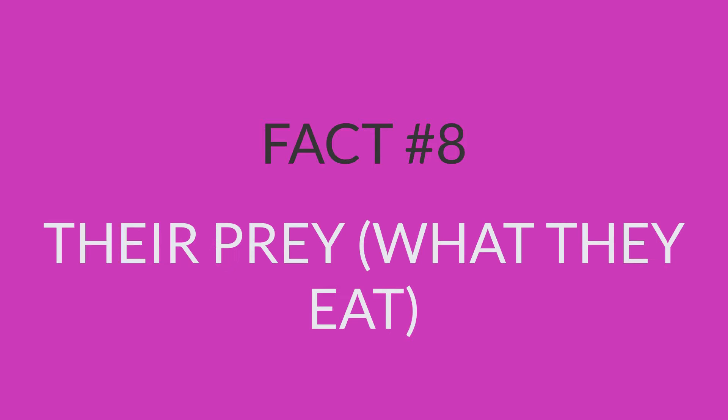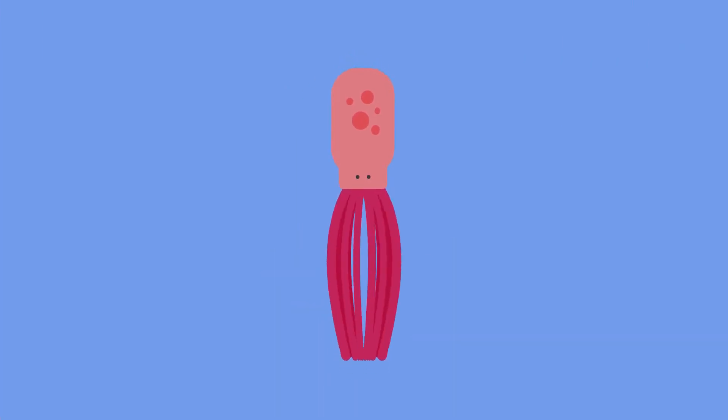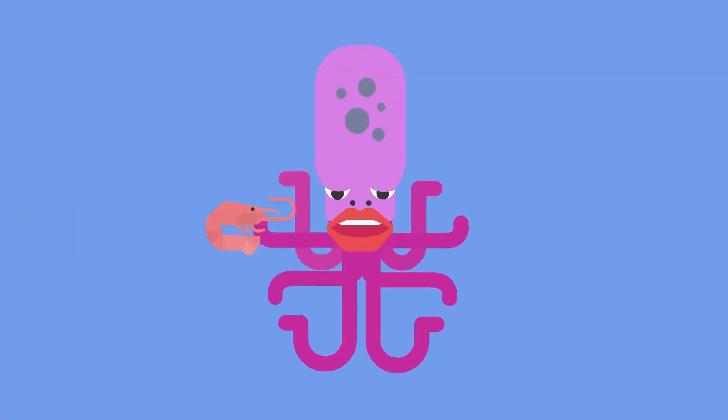Fact number 8: their prey — what they eat. Octopuses mainly eat crabs, shrimps, and lobsters.